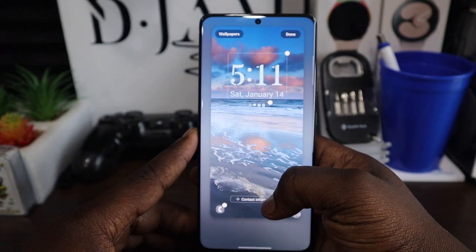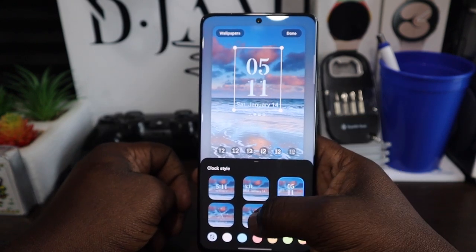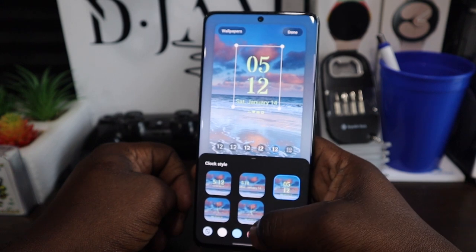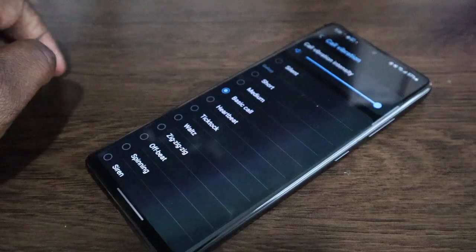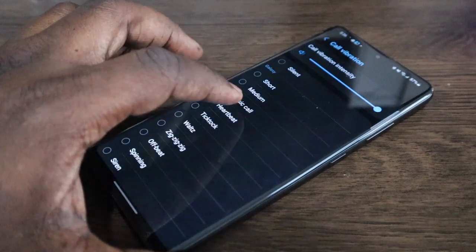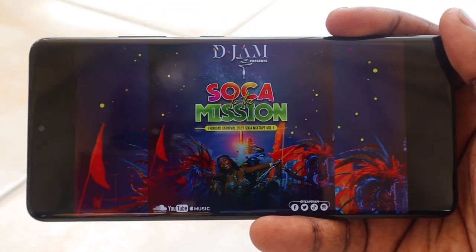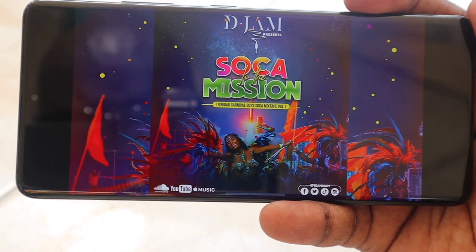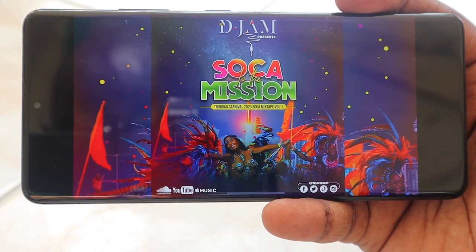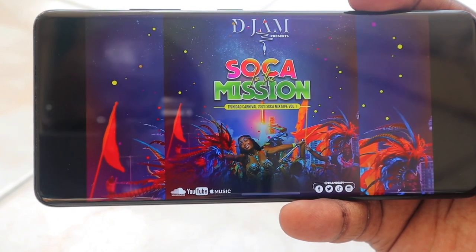New gesture features include swiping up with two fingers to open split-screen mode, and swiping down from the corner with one finger for pop-up view. On the lock screen, you can change information apps and wallpaper by holding down while locked. My favorite is the ability to change the clock layout, font, and color — you can even make it look like an iOS clock. Another underrated feature is the haptics — it's very hard to miss calls or notifications even on vibrate. The stereo speakers are excellent, with Dolby Atmos and a very customizable EQ for powerful, clear audio.